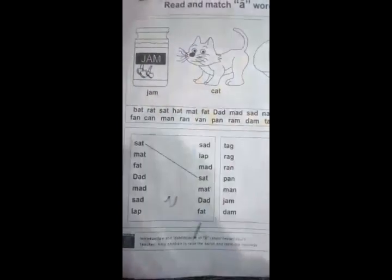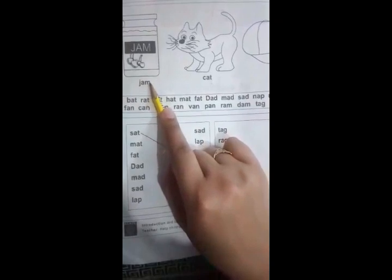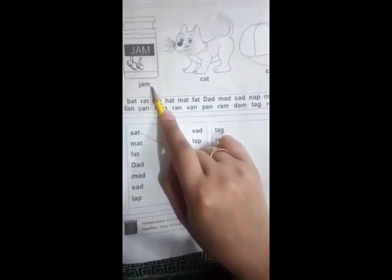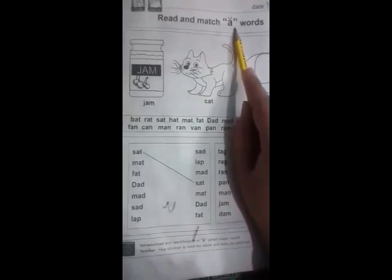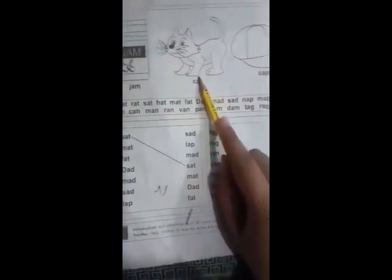Come to the first picture. The word is 'jam.' Students, there is a combination of three sounds — the first, second, and third — j, a, m: jam. Now we can see clearly that the use of the 'a' sound exists in this word. Similarly, the second word is 'cat.'